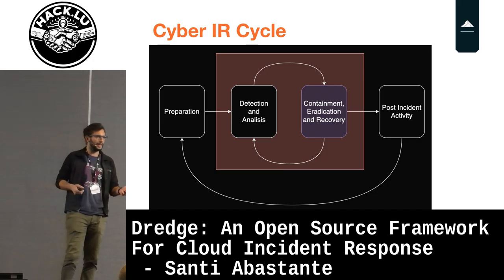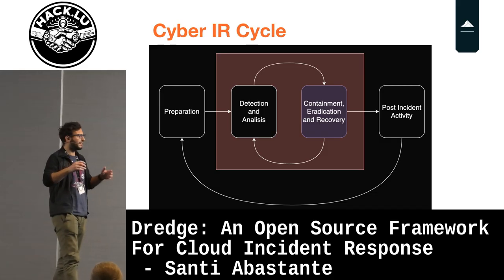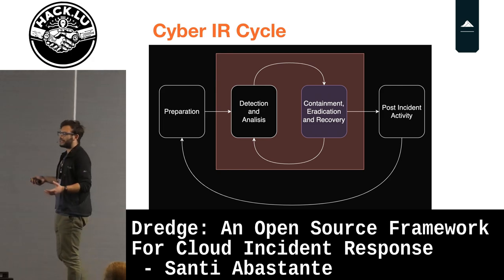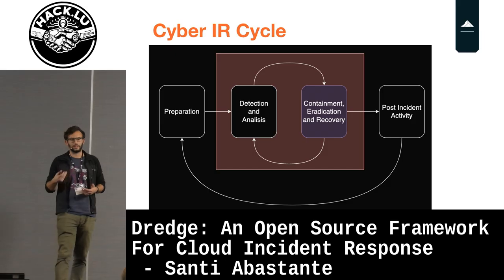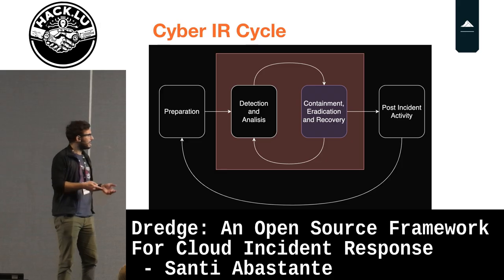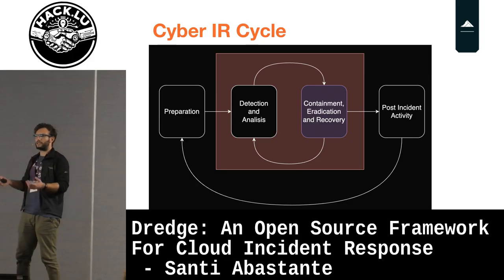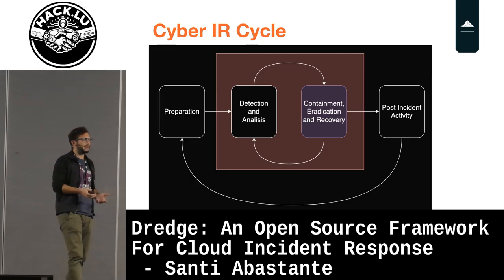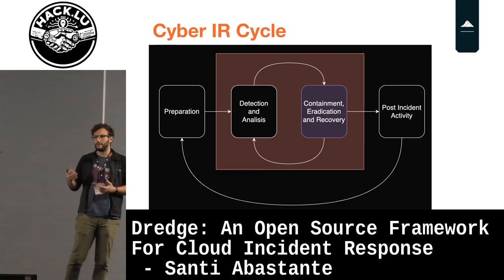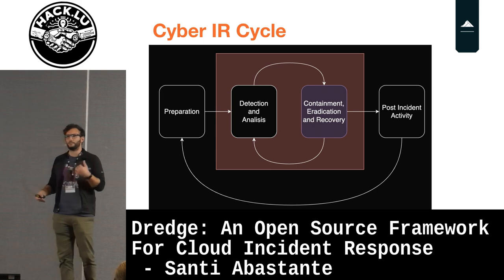Also what we see in Argentina is another problem: companies don't even enable detection rules. They start their business, focus on time to market, develop a new product, and then they are compromised. They don't even have logs for the incident response process. We saw this in small companies and large companies. It was really hard for us to do the response because when the company is not prepared there are no logs, no knowledge of their infrastructure, and most tools require a lot of time to implement.